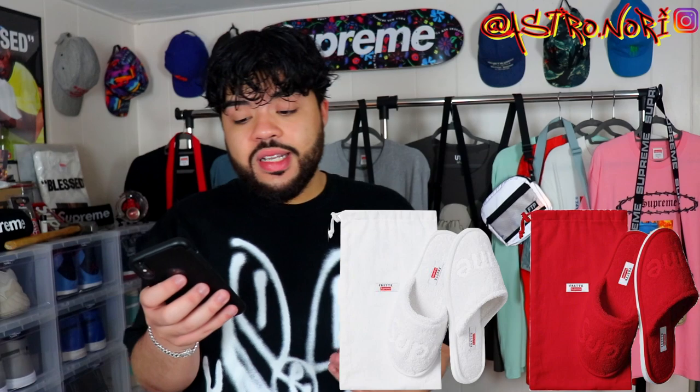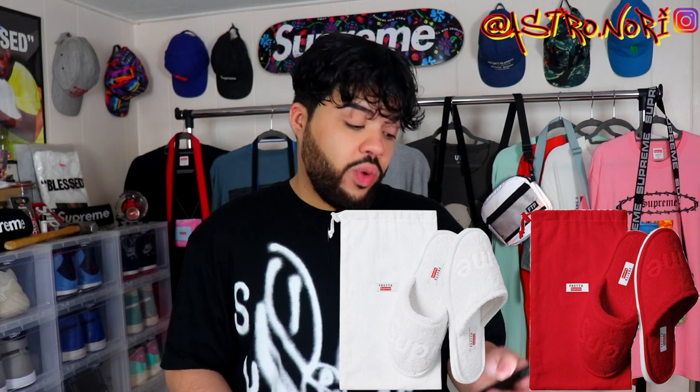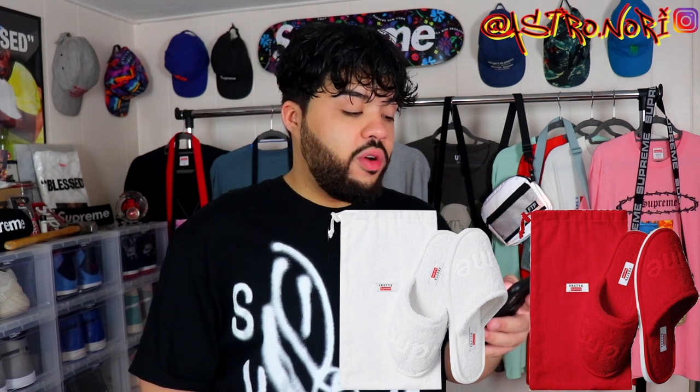Last up, we got the slippers — the spa slippers. These are clean; the red ones are so fire, I'm definitely trying to go for them. They're basically like spa or masseuse slides. The white ones would get dirty instantly, so I only need the red ones. They've got a rubber sole too. I feel like these would be perfect to take on vacation. I'm hoping these drop on a lit collab week like TNF so I can scoop them after I inevitably take an L on TNF.